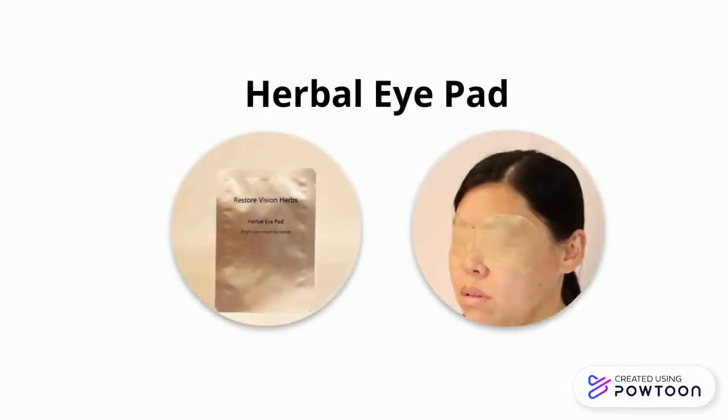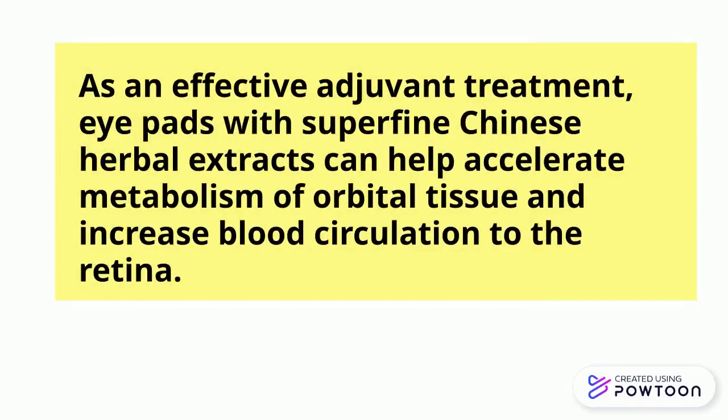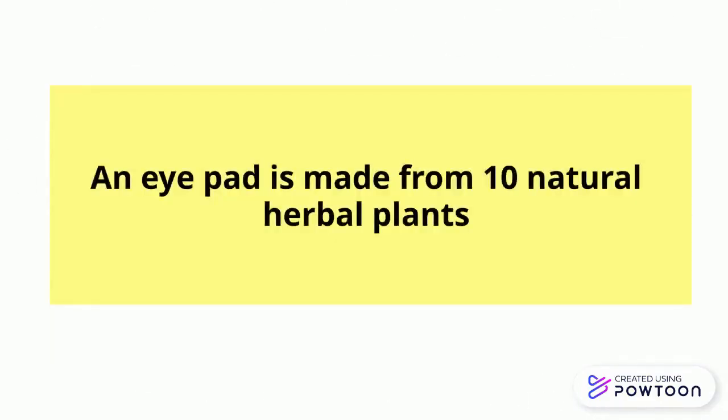Herbal eye pad. As an effective adjuvant treatment, eye pads with superfine Chinese herbal extracts can help accelerate metabolism of orbital tissue and increase blood circulation to the retina. An eye pad is made from 10 natural herbal plants.